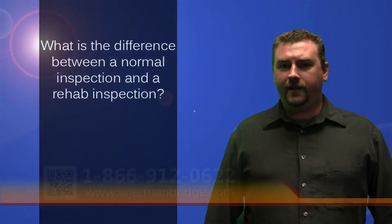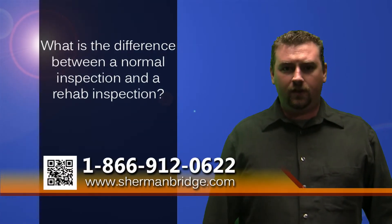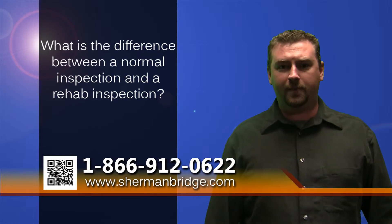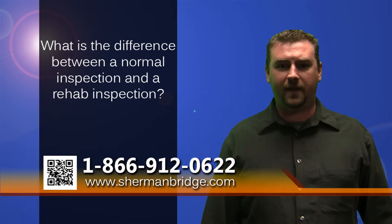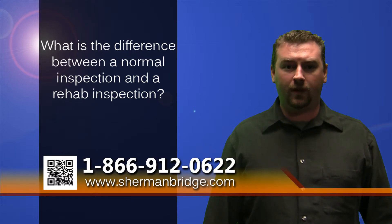What is the difference between a normal inspection and a rehab inspection? When purchasing an owner-occupied property, a normal inspection will report any major problems the property has.